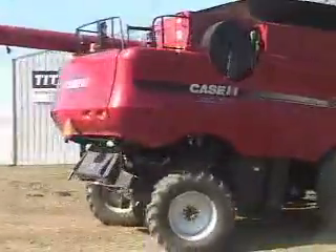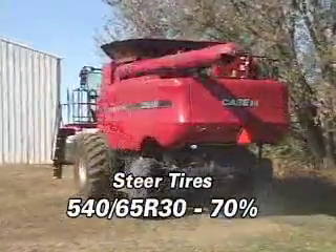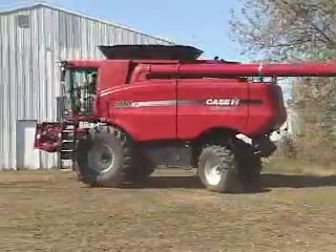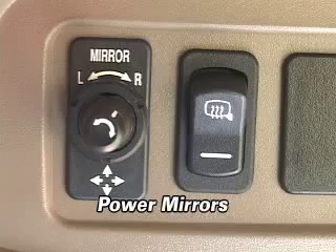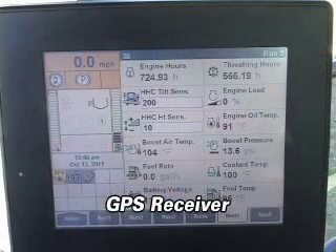The steering tires are 540/65R30, with a heavy-duty rear axle. There are power mirrors and a GPS receiver in this 8010.